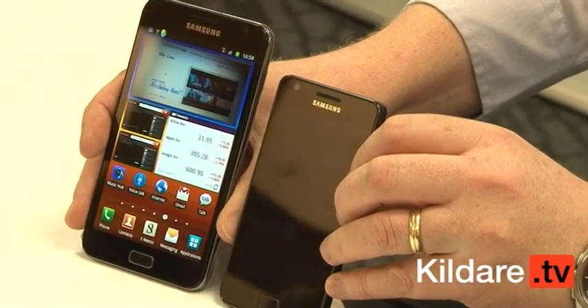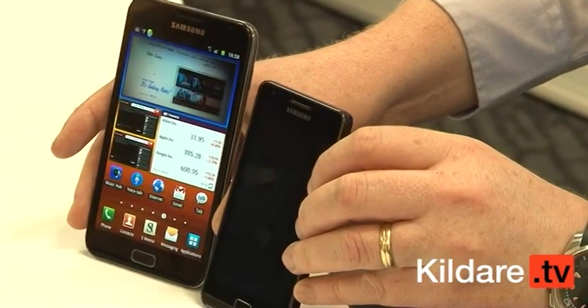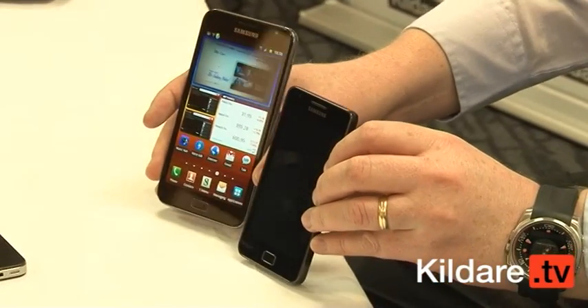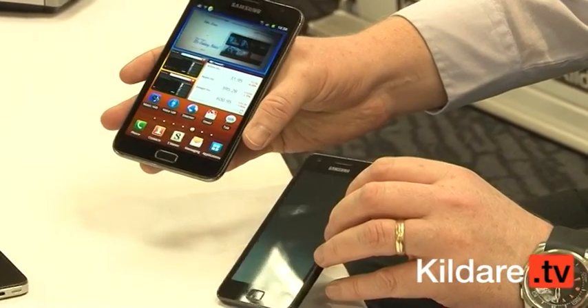The battery life on it is double what's on the likes of the Samsung Galaxy S2. It's a 2500 milliamp battery, which means you're going to get at least two days from a device like this, which is really impressive for a large touchscreen device.